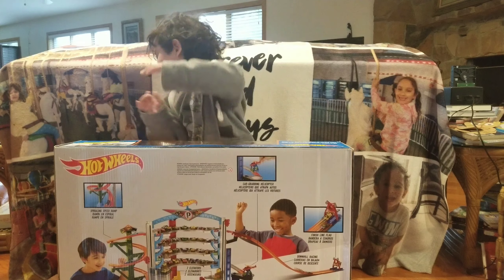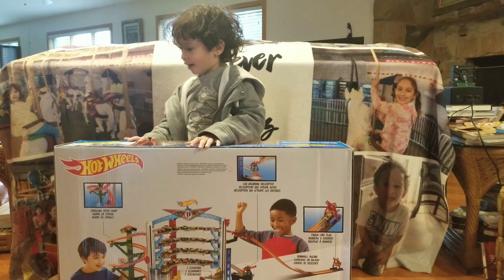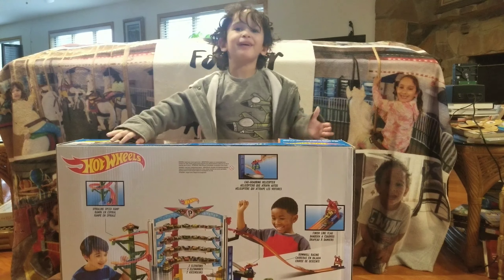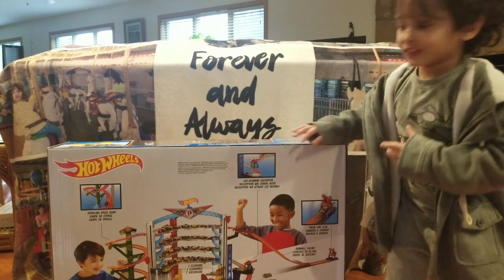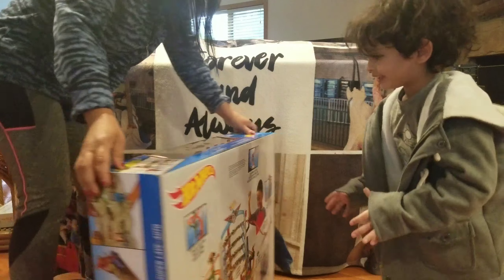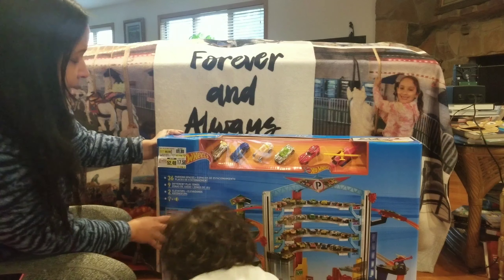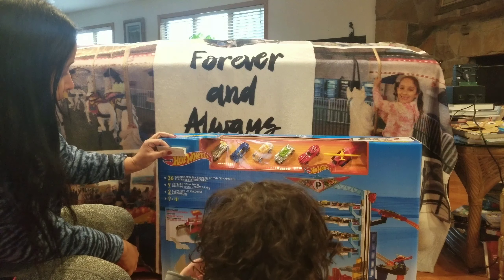Hello! How are you? What do we have over there? Can you see it, mommy? It's called Hot Wheels! Hot Wheels what? It's what we're on! It's the Hot Wheels Parking Space Garage!